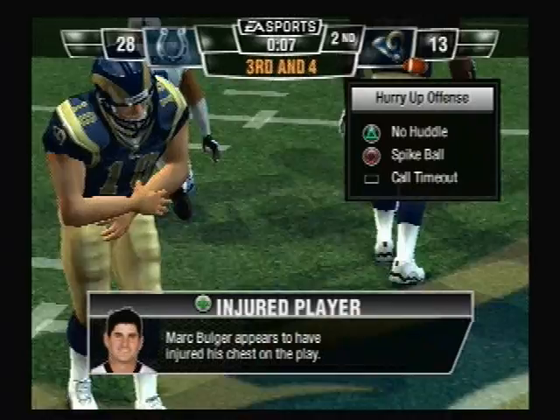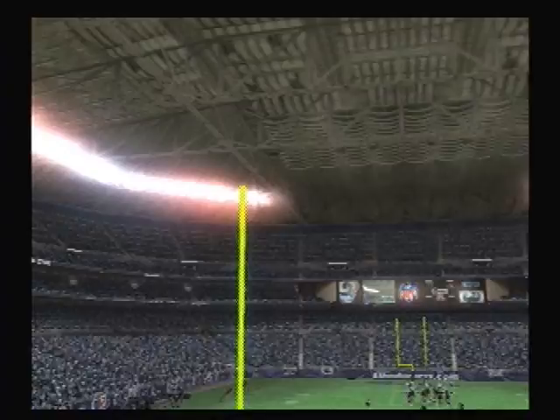And as we head to halftime, the Indianapolis Colts 28, the Rams 13.